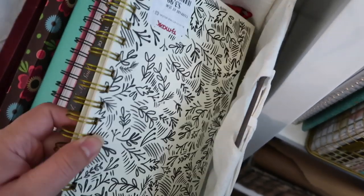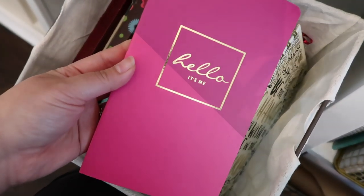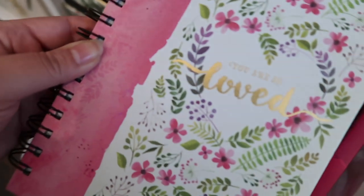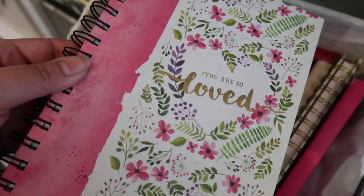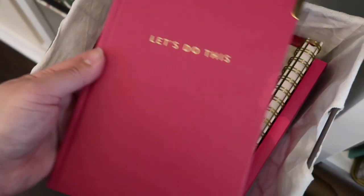This one is super cute — it's burlap with gold. I have a lot of floral ones, as you can see. I love this one: 'Be the change you wish to see in the world.' This one says 'Hello, it's me' — I just love the pink. I have a lot of floral notebooks; I just adore florals. This one says 'You are so loved.' I am obsessed with notebooks — I have so many, and this isn't even all of them, just a couple.